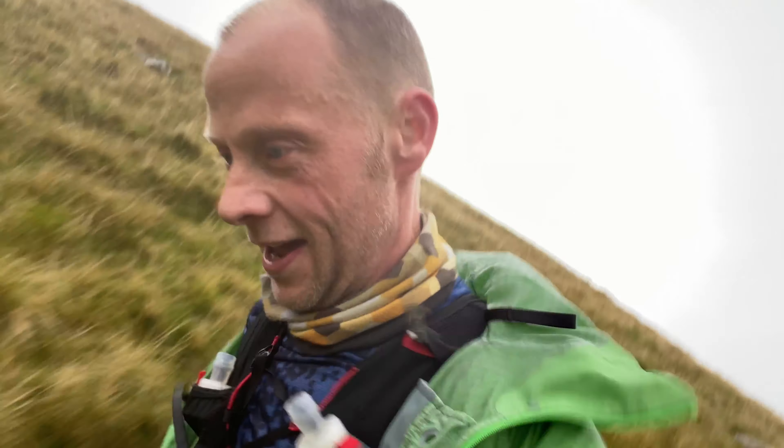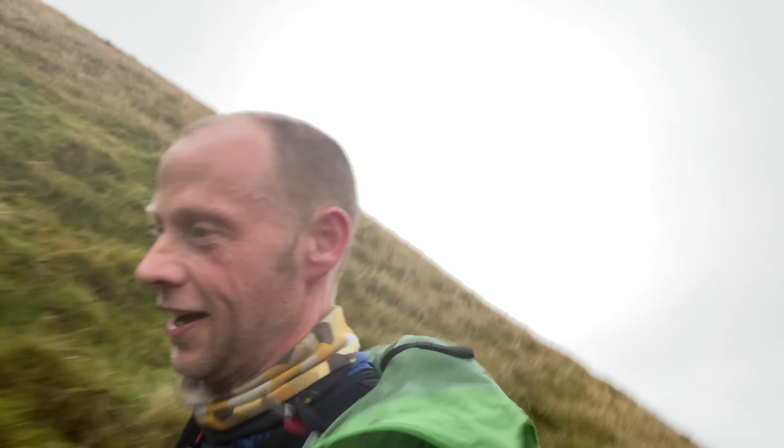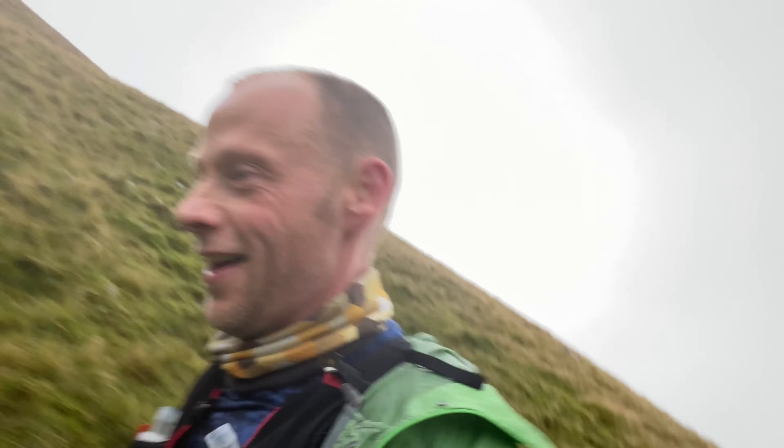Only two climbs left. So that'll be me falling over again — I'm going to have to stop and watch what I'm doing. Two climbs left: we've got Fairfield — can we see it? Yeah, just about. And then Seat Sandal up there. A couple of big climbs and then we're done. Plus I'll fall over again obviously.